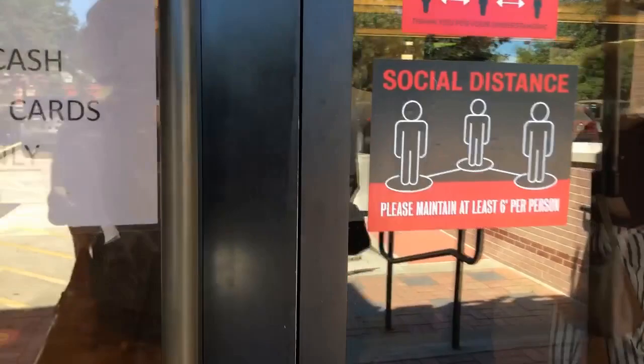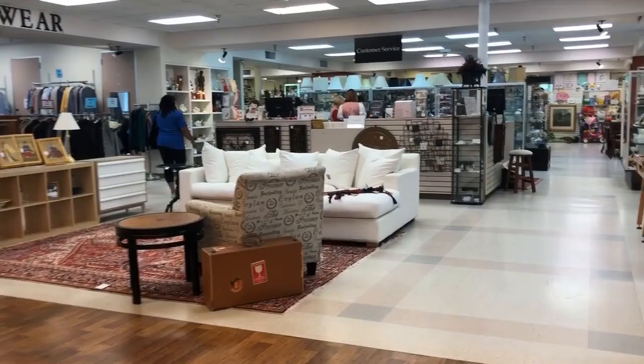It's always a great day when you're at the Charity Guild Shop. We had a bit of a detour on the way — we stopped at an estate sale which was fabulous — and now we get to come in and see what's new.